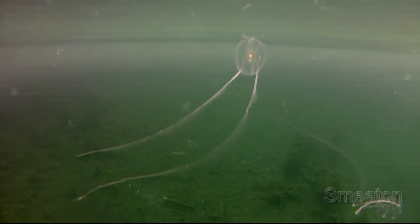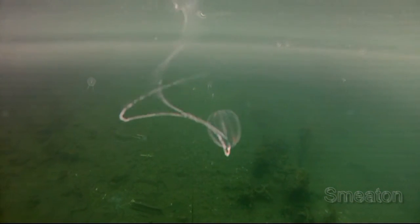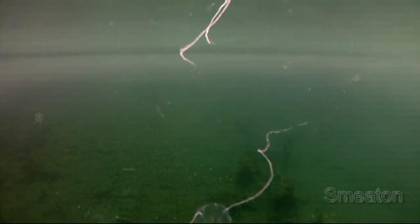Comb jellies are considered plankton because the ocean currents move them over long distances. But the comb jelly can, as seen here, move up and down and even rotate in circles with the help of the cilia within their combs.